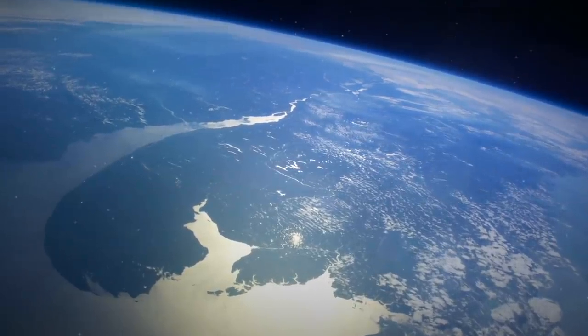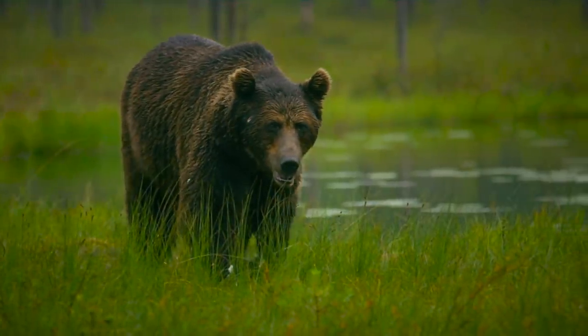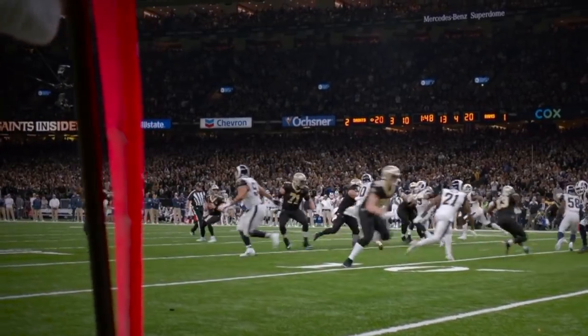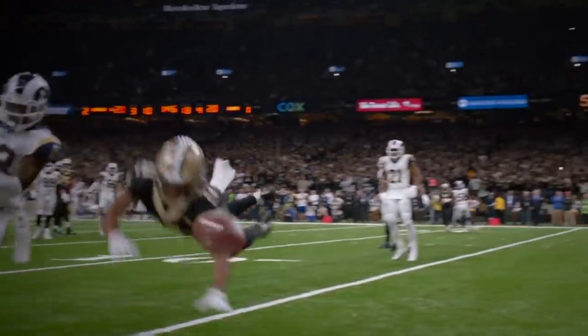Like every species that has ever graced the planet Earth, the game of football has had to evolve from its origin. And in many ways, those changes mirror the reasons that things evolve in the natural world too — to improve safety, to create more appeal, and even massive events that shift the balance all from one moment that sends out shockwaves through an entire population.